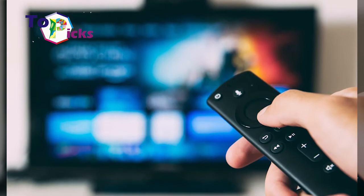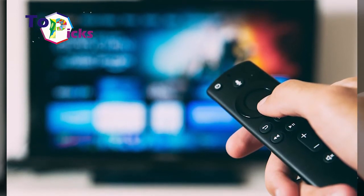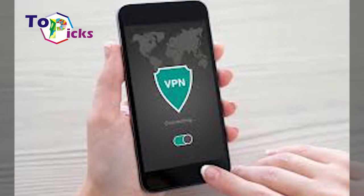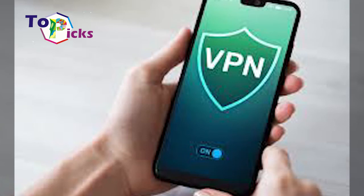There are a lot of VPN applications that you can find on the internet, including fake ones which are harmful for your Android phone. On today's video, we have listed some VPN applications that can be your reference.